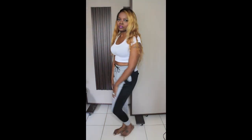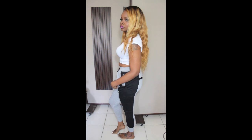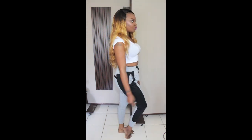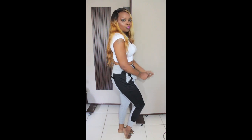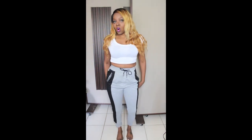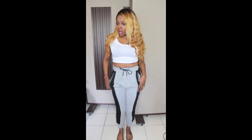Next up are these joggers — they are gray and navy blue, they have a drawstring, they have pockets, they're very very comfortable. I got these from Love Culture and I believe they were $22.99. They are very cute — you could dress them up, you could dress them down.